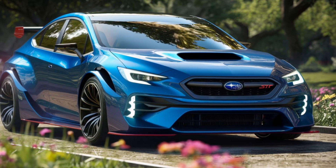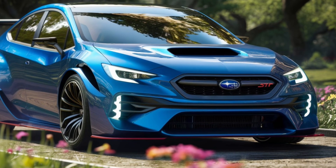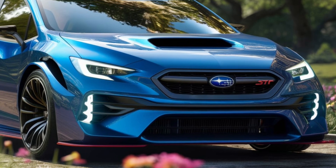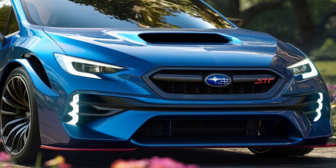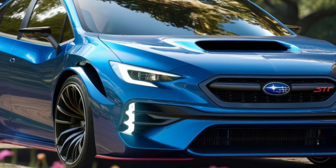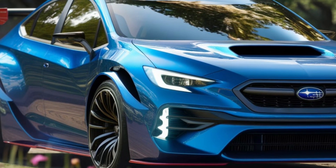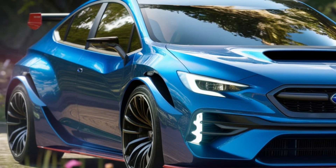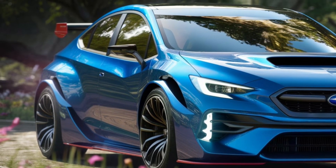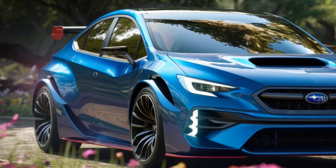The 2025 Subaru WRX-STI is a true testament to Subaru's commitment to blending performance with practicality. Let's dive into what this beast of a car offers, starting with its exterior. The first thing you'll notice about the WRX-STI is its aggressive stance. Subaru has made sure that the car not only performs like a race car but looks the part as well.